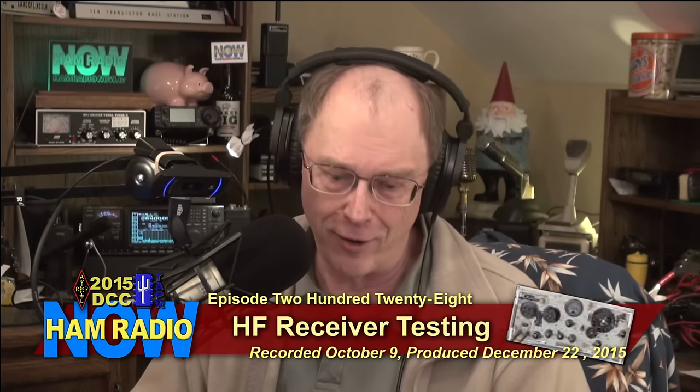This is Ham Radio Now episode 228. I want to take you back to Chicago for the ARRL Tapper Digital Communications Conference from October 2015. As I'm recording this, we're a couple days away from Christmas 2015. Who knows when you're going to be watching it — a few of you will catch it over the holidays, many of you sometime in 2016, and who knows, could be people watching this a hundred years from now.